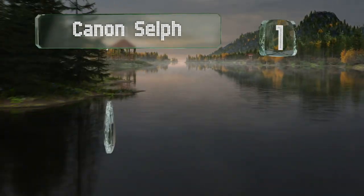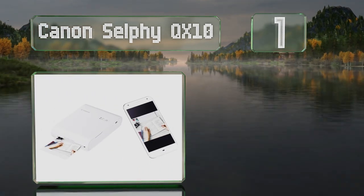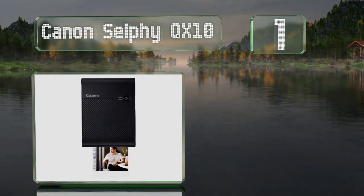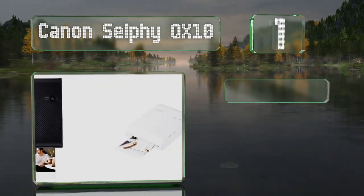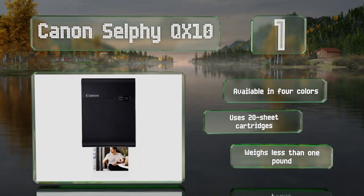Taking the top spot on our list, the Canon Selfie QX10 prints retro-styled photos with a self-adhesive backing. Using the companion app, pictures can be edited with templates, borders, and filters. It's available in four colors and uses 20-sheet cartridges. It weighs less than one pound.